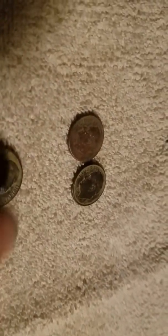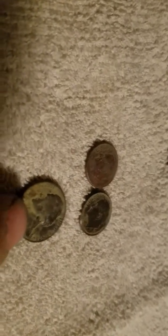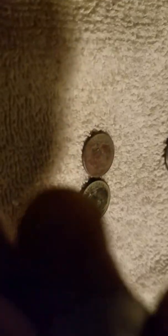I also found a couple of dimes. I found these dimes yesterday and today, right here. I'm not sure what the dates are, I don't remember. And then there's a 1948 — I think it is — nickel. I could be wrong.